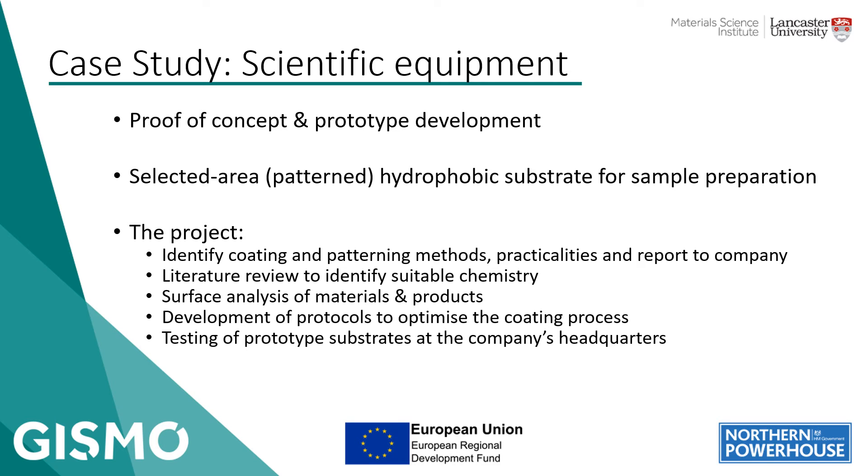To give you an idea of some project examples we've worked on in the past, I have a couple of quick case studies. The first involved the development of a patterned hydrophobic coating for a scientific equipment company. They wanted to improve one of their products to help guide sample preparation for a particular system and process. This project involved us working across our physics and chemistry departments to identify suitable coating and patterning methods, a review of existing literature to identify suitable chemistry, surface analysis of materials and products, and development of protocols to optimise the coating process.